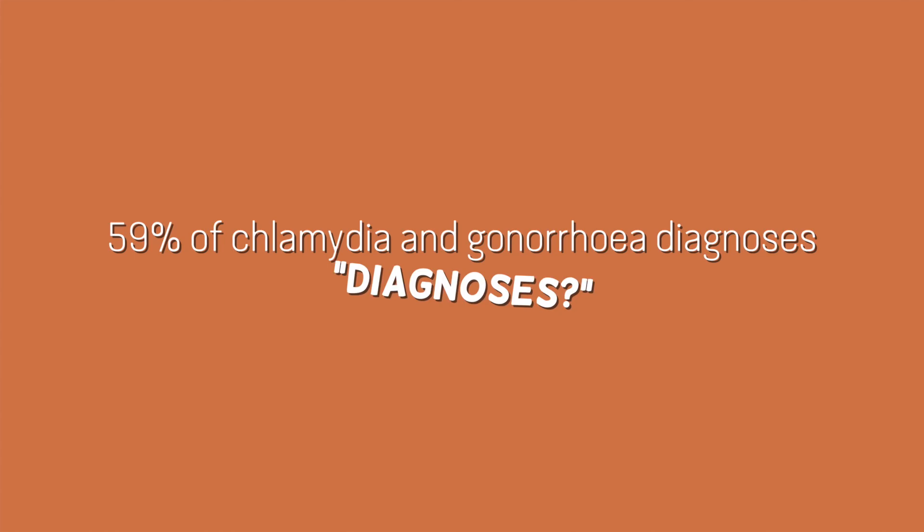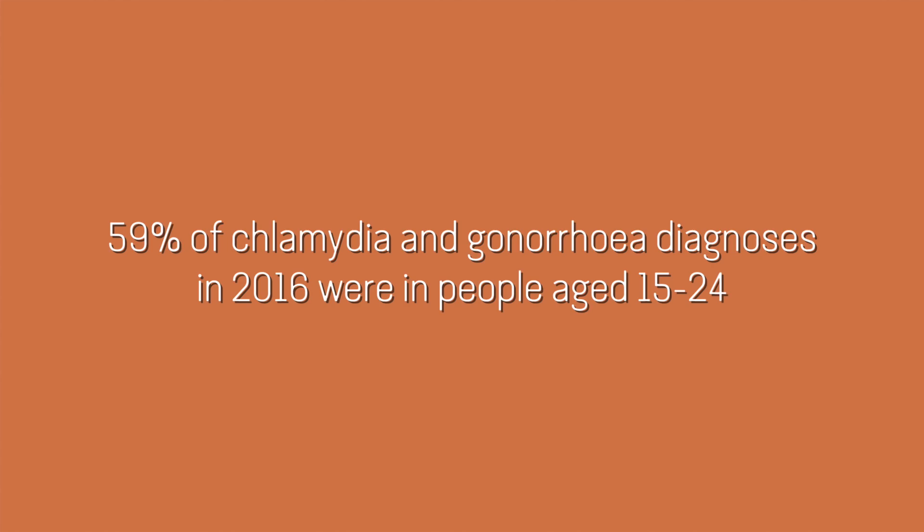This video has been sponsored by Public Health England's Protect Against STIs campaign, which is all about raising awareness of the risks of STIs — sexually transmitted infections. Specifically about chlamydia and gonorrhea, which are the most prevalent STIs in England, especially amongst young people. 59% of chlamydia and gonorrhea diagnoses in 2016 were in 15 to 24 year olds, so that's quite a lot.